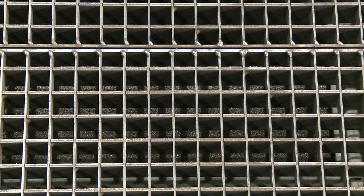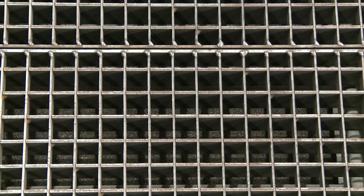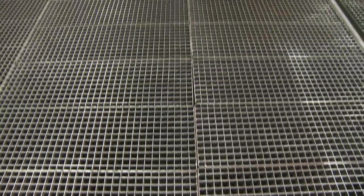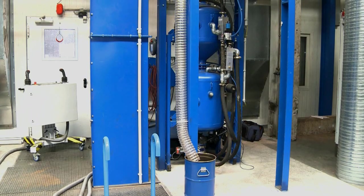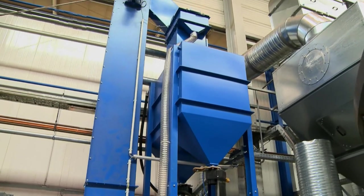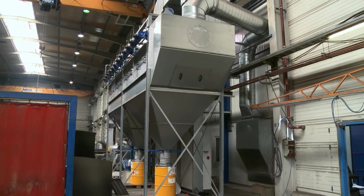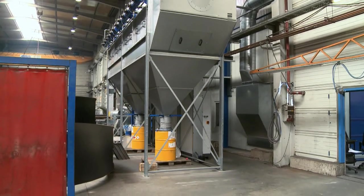A full-coverage lamellar-type conveyor installed beneath the floor grating automatically collects the expended blast media and transports it to a cross-conveyor, which eliminates the previously laborious process step of manually collecting the discharged blast media. The blast media is subsequently transported by bucket elevator to the blast media reconditioning installation for recycling. Dust and dirt particles filtered out during this process collect in special dust bins.